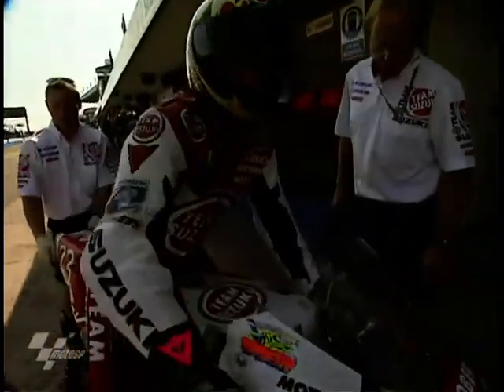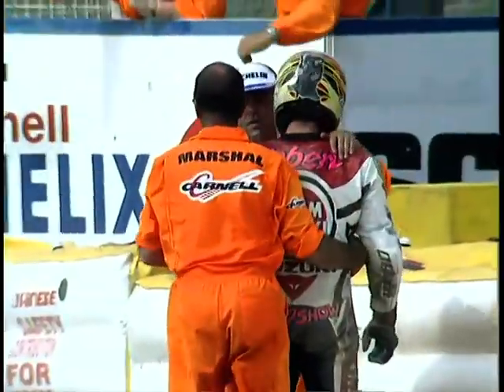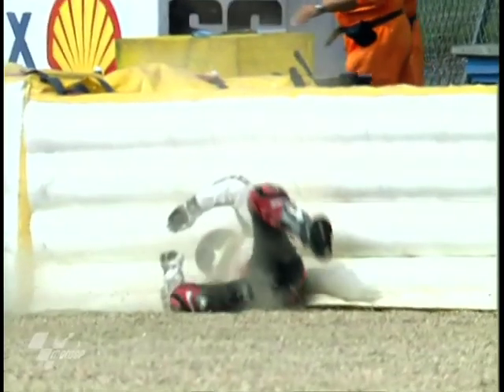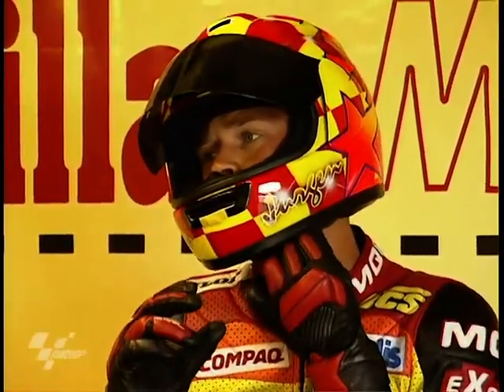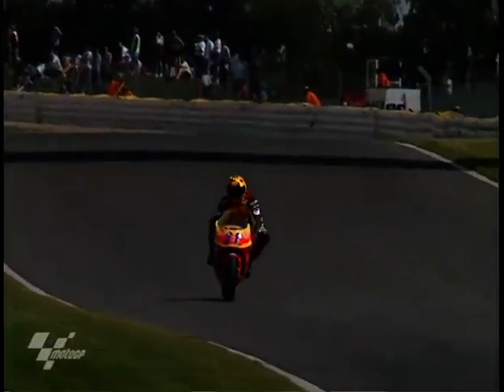Anthony Gobert knows his way around Donington — he was on the podium here twice with a Kawasaki Superbike last year — but he was at sea riding the Lucky Strike Suzuki at Donington for the very first time. He qualified 17th but went down when the front end tucked in practice, uninjured. Jurgen van den Goorbergh, Team Miller, whose best qualifying performance this season was a fourth-place front-row start at the Dutch Grand Prix, was way back in 16th at Donington on his Honda V-twin.